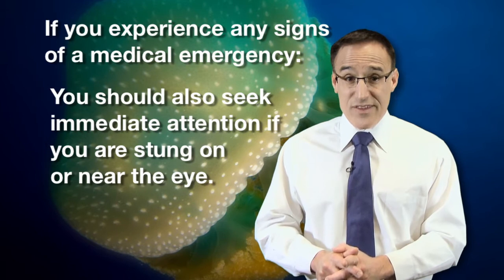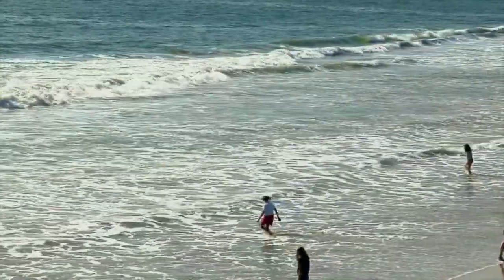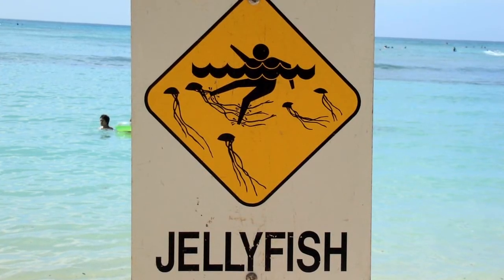Some jellyfish stings can be deadly. Whenever you embark on sea swimming, be sure you know all the local procedures and emergency contacts in case you encounter jellyfish. No matter where you swim, stick to guarded beaches and look for signs or flags that signal dangerous marine life.